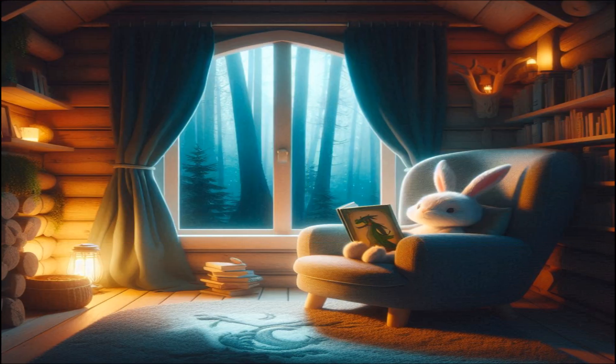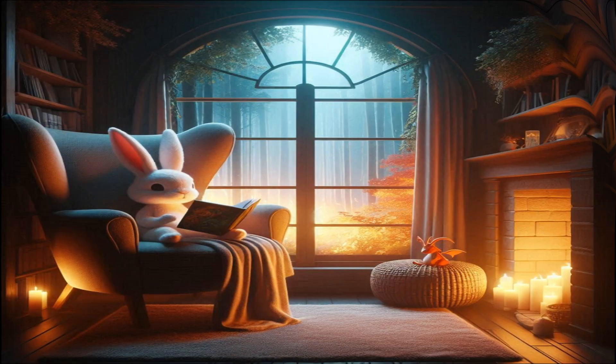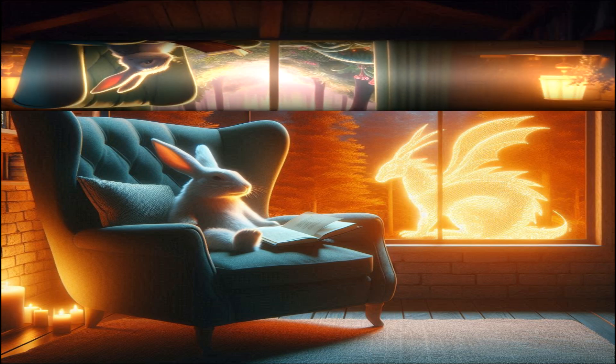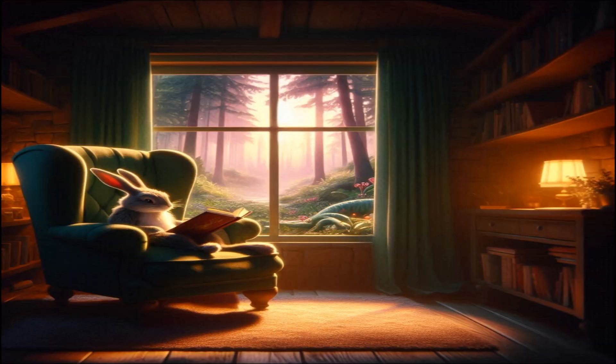Lumina leads us to her favorite reading nook, a quiet corner of the burrow with a large, comfy chair and a window that looks out into the forest. Here, she spends her evenings reading stories about other magical creatures and faraway lands. She shows us her latest find, a book about a dragon that lives in the mountains nearby.